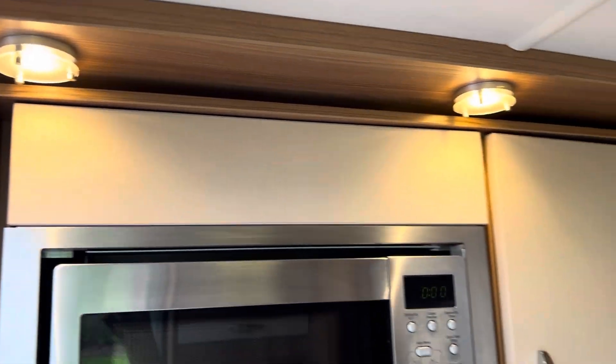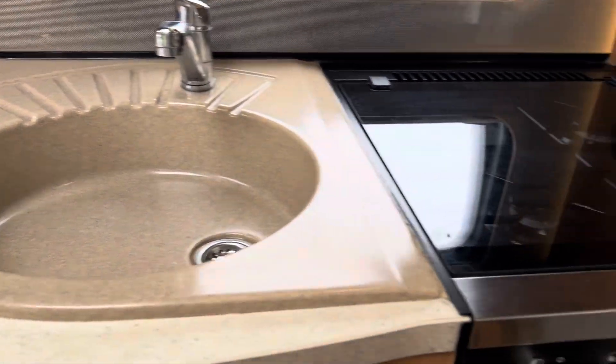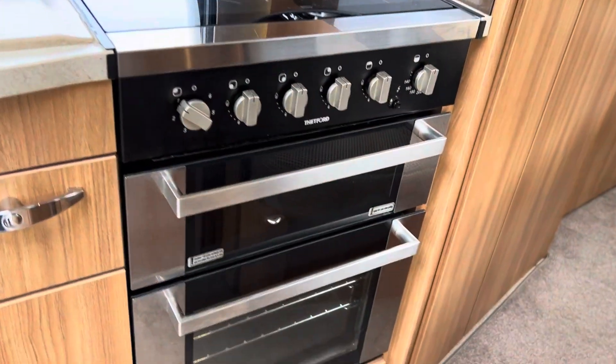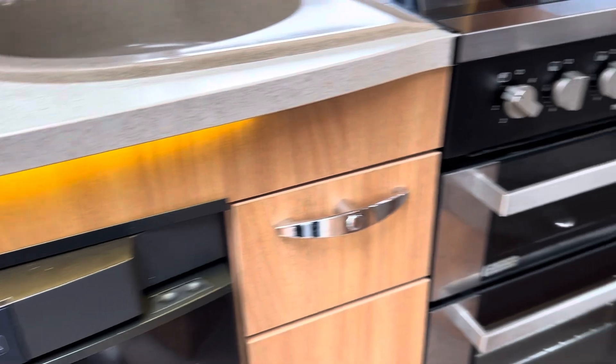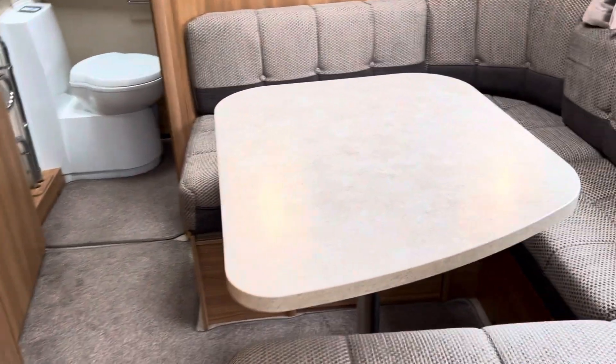Very light in this vehicle. There's a sink with mixer taps, a three burner gas hob plus one electric, grill, oven, and a Dometic three-way fridge — so that runs on 240, gas, and battery.